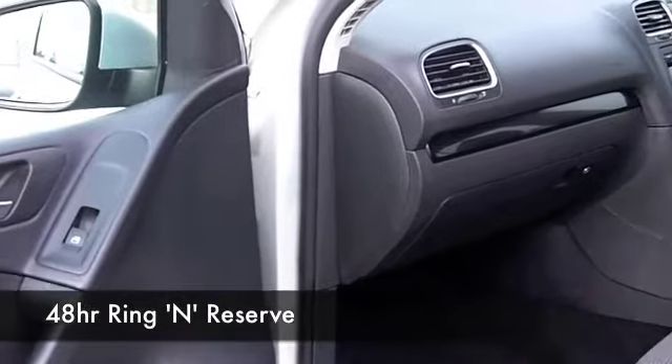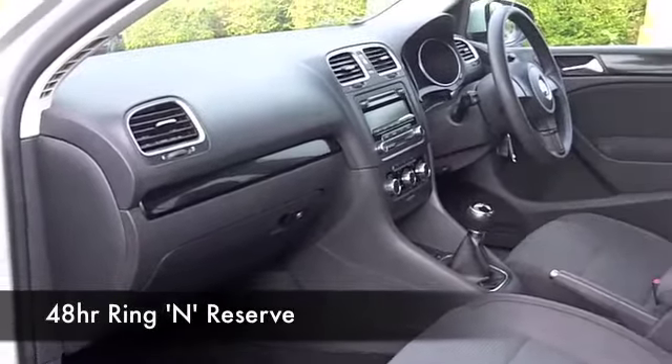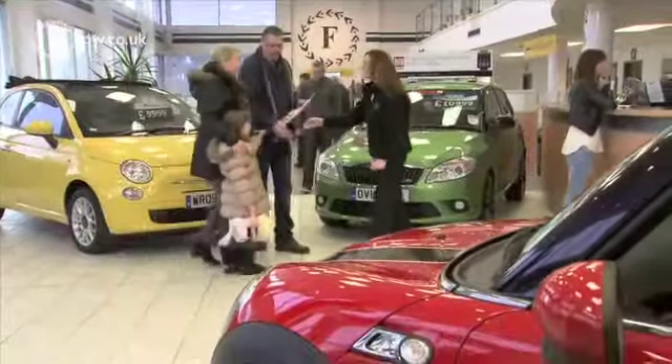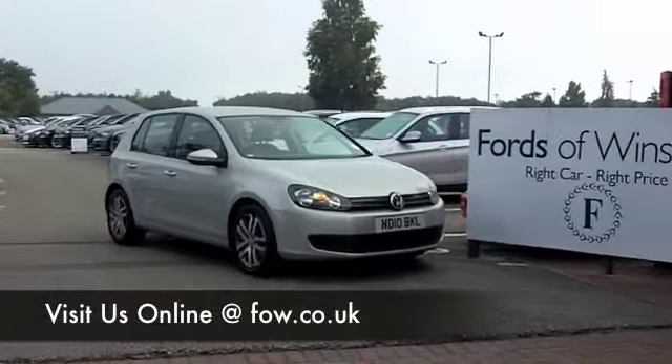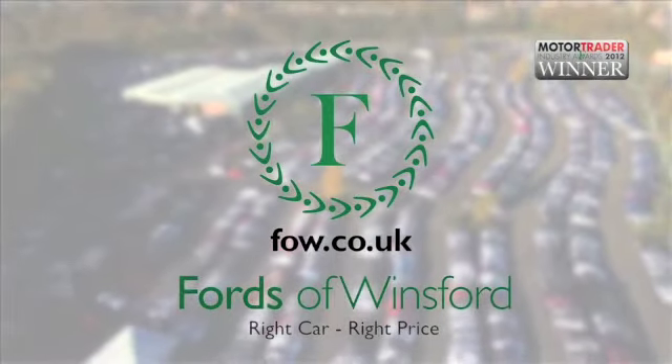Now if you like the look of this car, why not ring and reserve? We can hold it for you for up to 48 hours, no deposit, and certainly no obligation. And don't forget if you want to part exchange, or if you'd like us to arrange finance, that's no problem. Bring your licence with you, have a test drive, discover this great car for yourself, at Fords of Winsford.